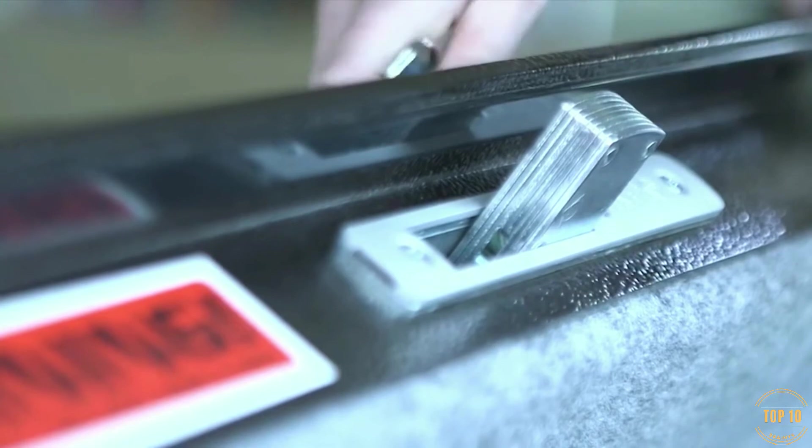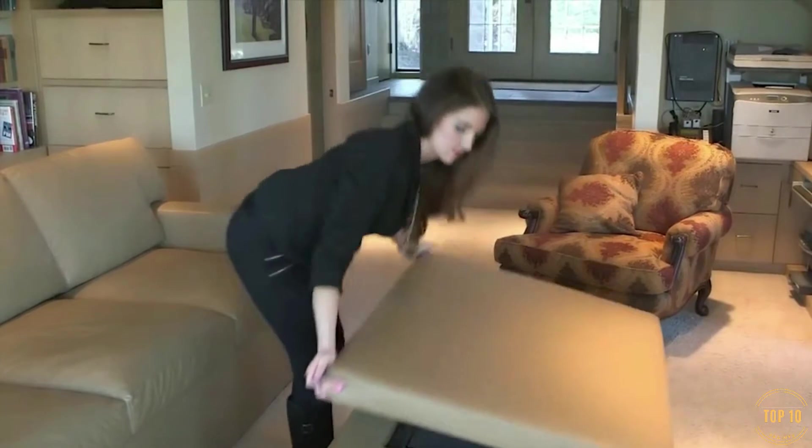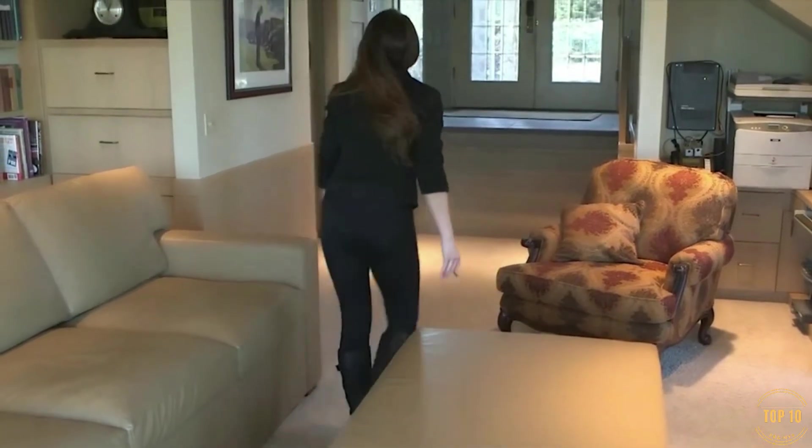We have no idea how much these couches cost, but you can inquire about an order from the Bed Gun Safe website. Each couch is custom built to suit the purchaser's needs.